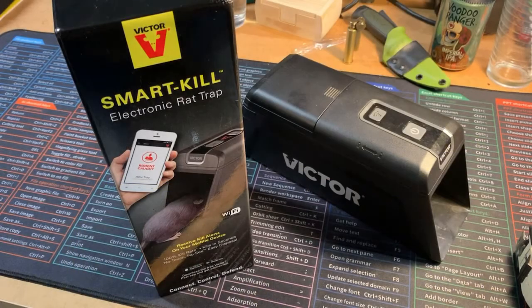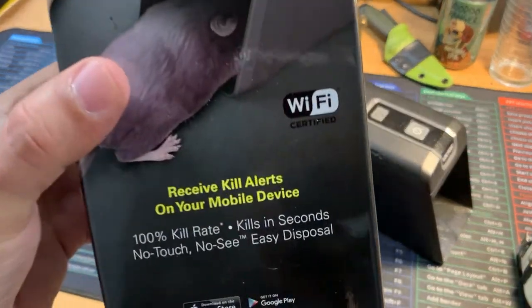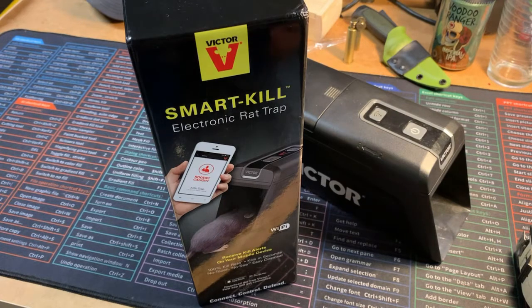Today I'm doing a video on the Victor Smart-Kill electronic rat trap with Wi-Fi. Why do you need Wi-Fi on this trap? Well, it sends an alert to your phone to let you know something went inside your trap and it's deceased — you need to go check on it immediately before it starts stinking.